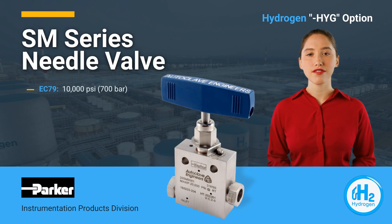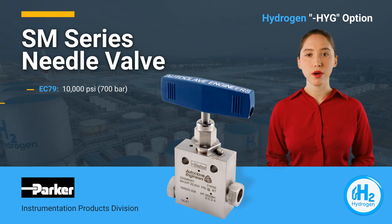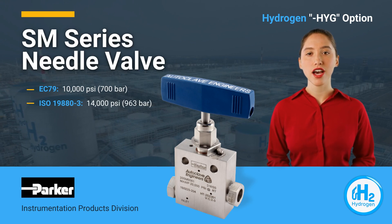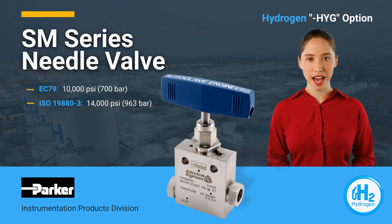Standard EC 79 for on-vehicle use, up to 10,000 PSI or 700 bars. And ISO 9880-3 for hydrogen fueling station applications, up to 14,000 PSI or 963 bars per ISO specifications.